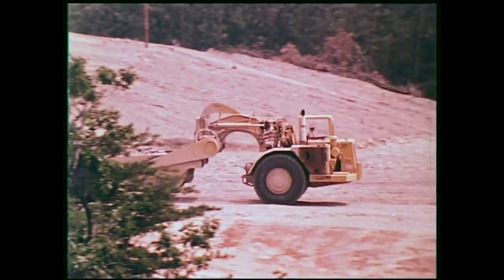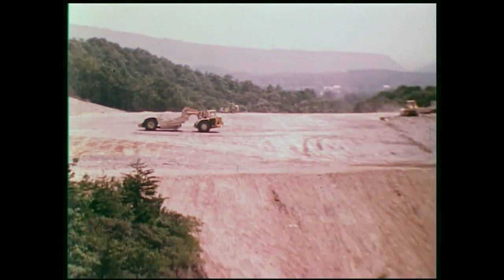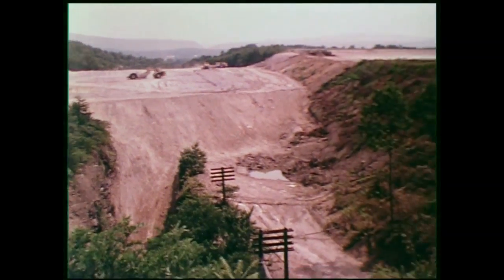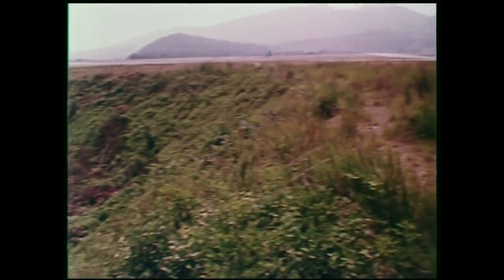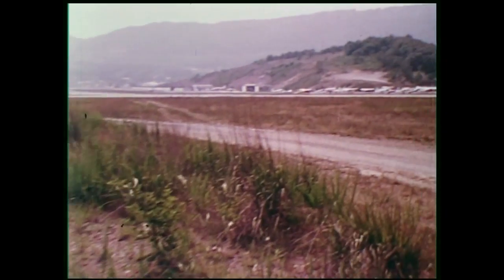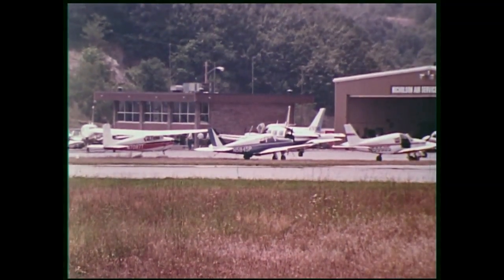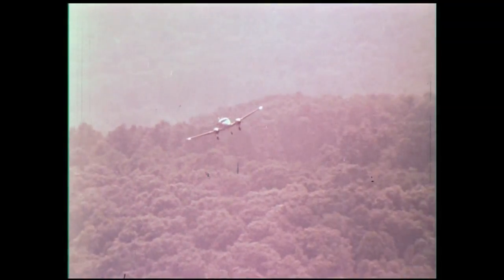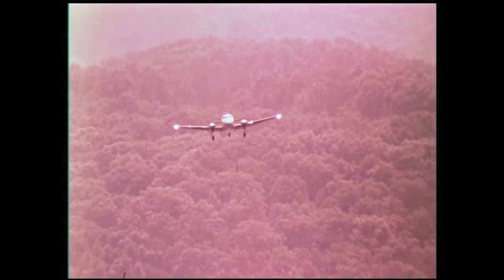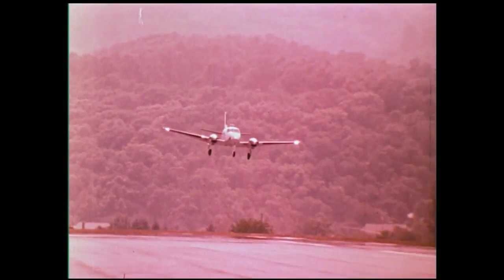Communities that decide to reshape their terrain discover it's a costly way to accommodate the ILS siting requirements. But with today's ILS landing system, it may be the only way for communities such as these to open their region to commerce, tourism, and industrial development. In other regions, there are mountains too large to move, and without an all-weather landing capability, the community's growth is indeed limited.